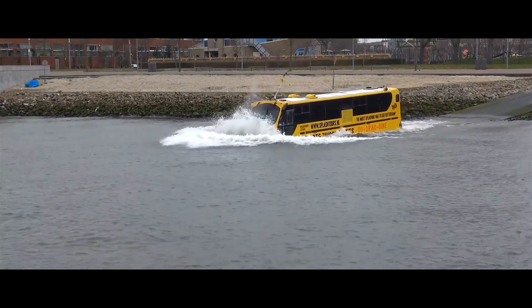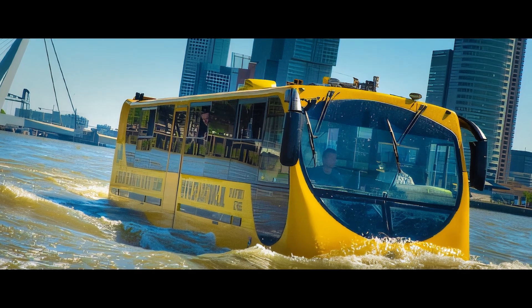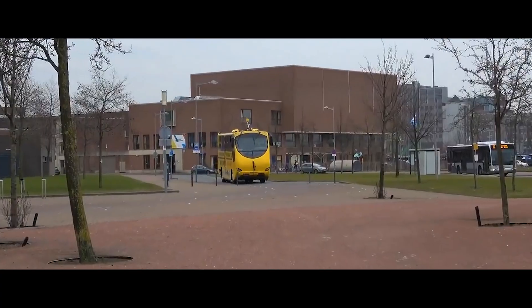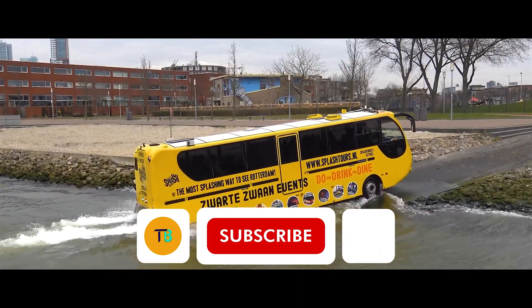From bustling city streets to tranquil waterways, the Amphibibus delivers an unforgettable journey. While not built for outright speed, it can reach modest speeds of around 30 to 40 miles per hour on land and a leisurely 7 to 12 miles per hour on the water.